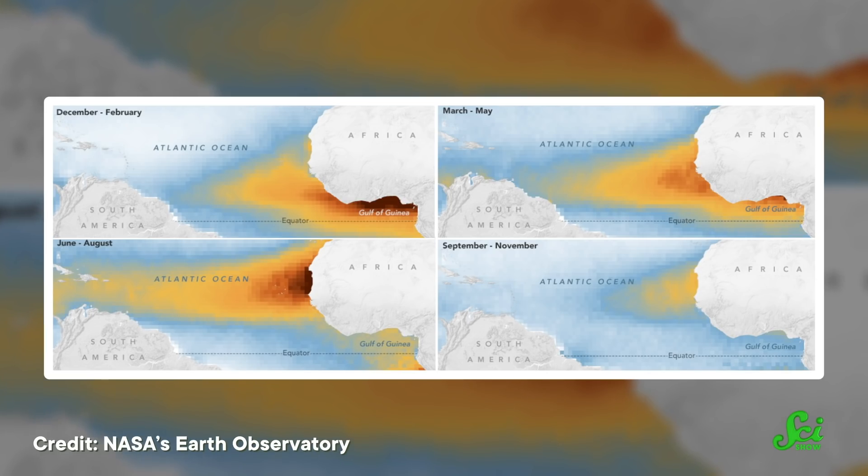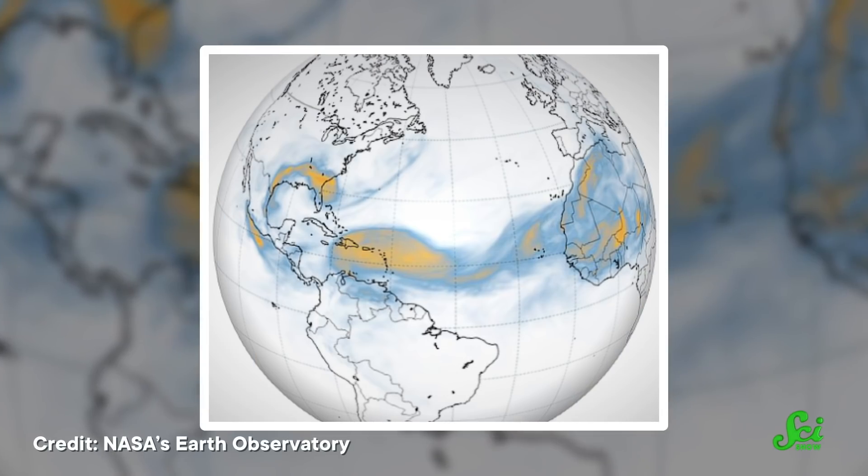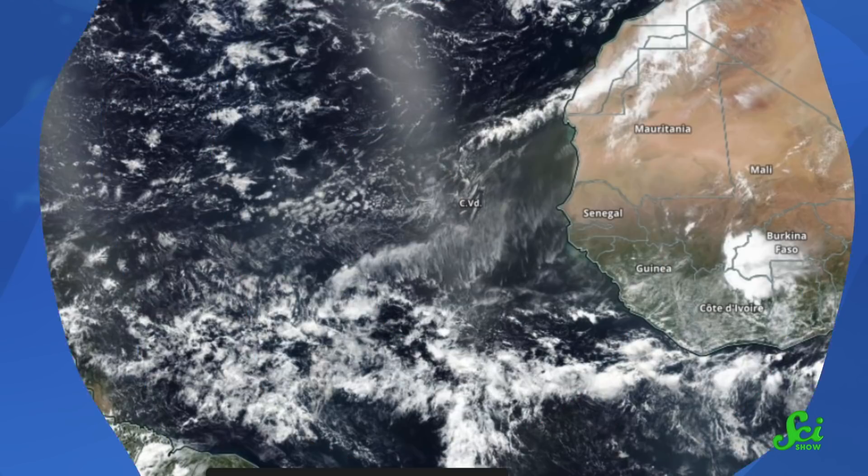Some ecosystems even rely on this dust to thrive. But this wasn't an ordinary dust plume — it was around the size of the continental United States. Its strength and size earned the storm the nickname Godzilla. Since then, researchers from the University of Kansas have been looking into what caused such a colossal storm.